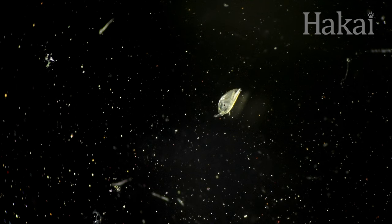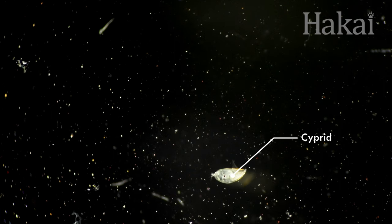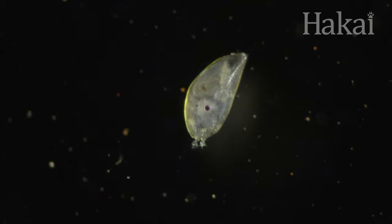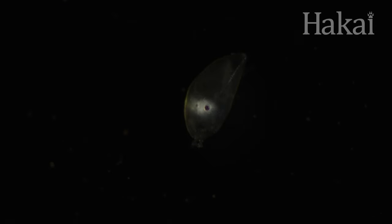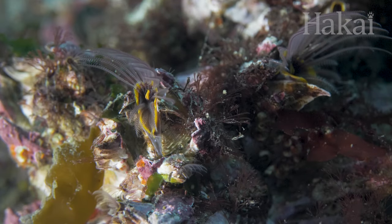At its next stage in life, a barnacle needs to up its vision game to find a suitable place to settle down for adulthood. Now called a cyprid, the larva has two eyes, one on each side of its transparent shell. Better vision is critical to scoping out a home because the choice is permanent.